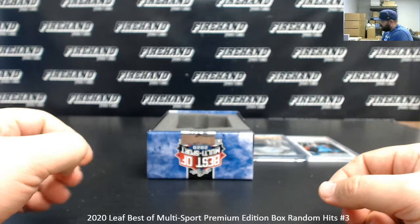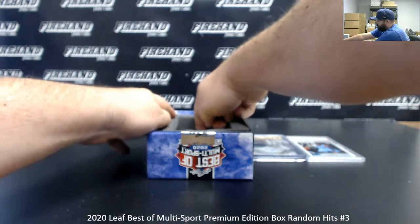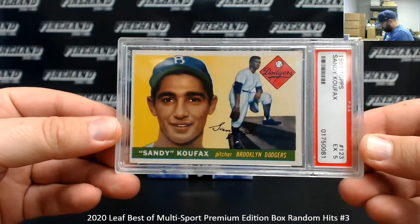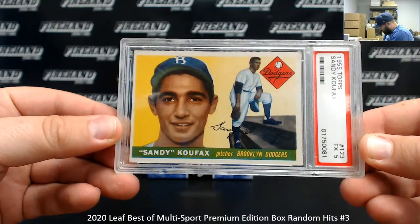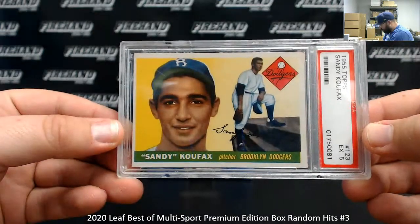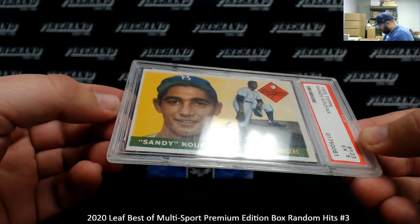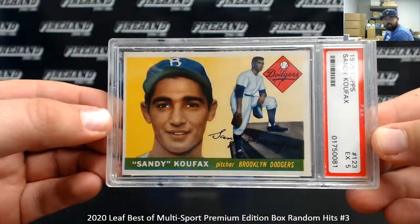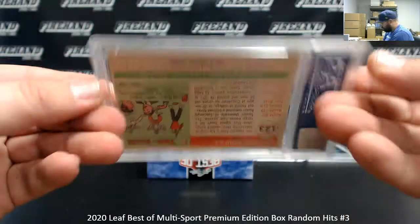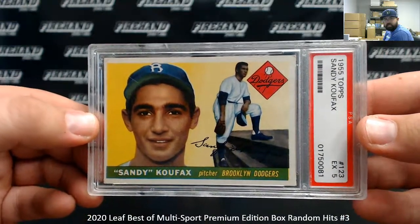This is a PSA 5. This looks like a pretty strong 5 from what I can see though — a 1955 Topps Sandy Koufax. That's not a bad looking 5 actually. The corner is a little bit rough there but the surface looks very, very clean. If there are any creases, they're kind of overshadowed just by the brightness of the card. It's very nice. If I remember correctly, I believe the '55 is his Rookie. Yes it is.